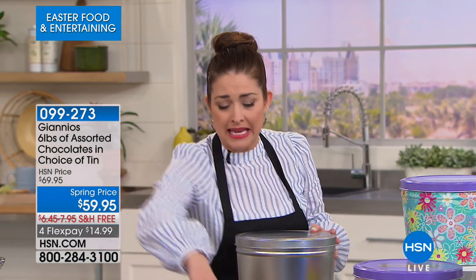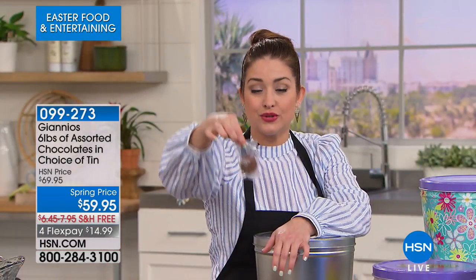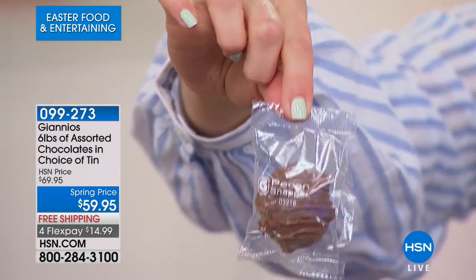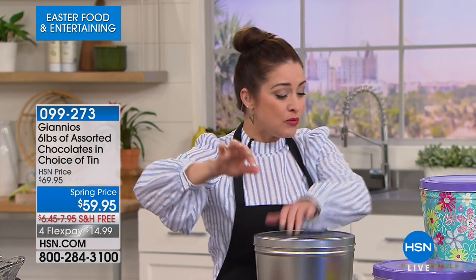One of my favorite things is that every single one of the chocolates is individually wrapped and labeled. Gone are the days of a big container where everyone sticks their finger in to see what it is. Each one is labeled, and you're going to love that. The tins we have available — and I'm already getting an update that we are losing some of the options.